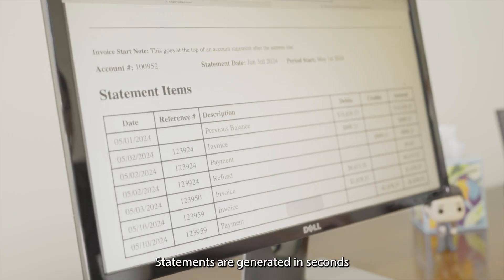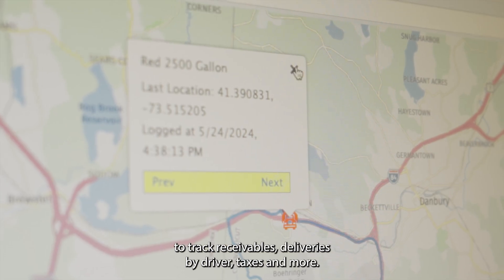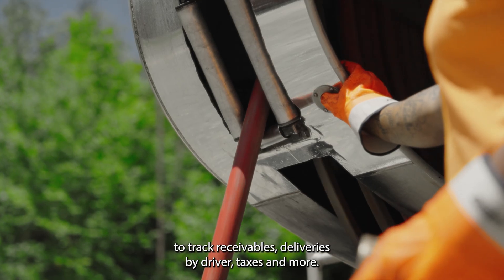Statements are generated in seconds, and our detailed reports allow you to break down everything you need to track receivables, deliveries by driver, taxes, and more.